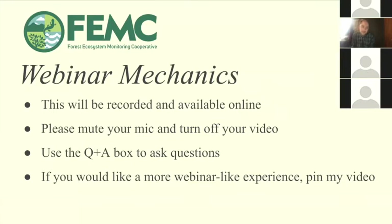Just a few webinar mechanics. This will be recorded and available online if you want to revisit this material or share it with others. I will also ask you to mute your microphone and turn off your video just to reduce distraction. I do have Jake Vendurzen here today — he will be managing the chat box. If you have any questions, feedback, or suggestions for the project, we can circle around at the end. You can also click the three dots in the corner of my window and pin my video to move it to the top of the screen.